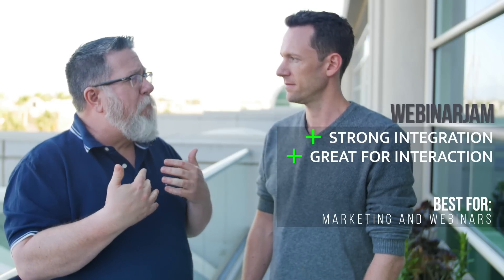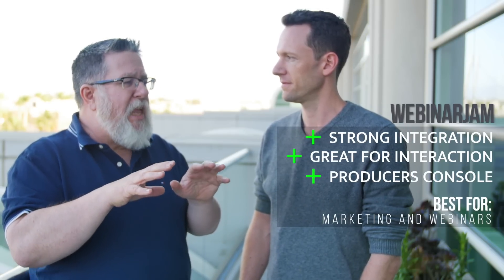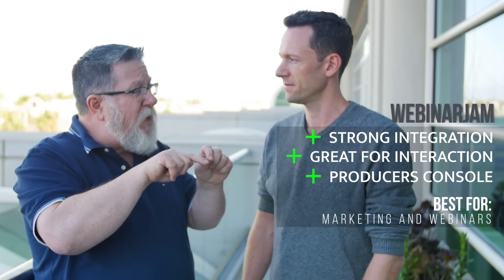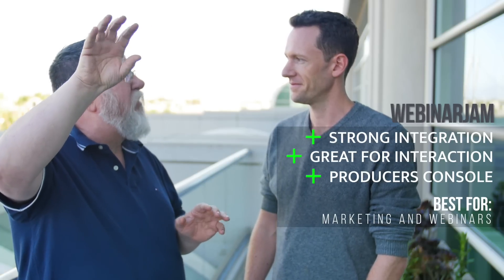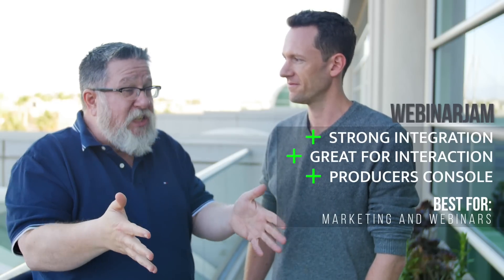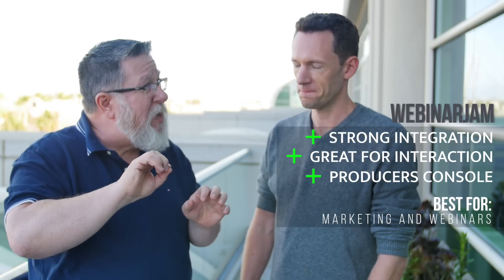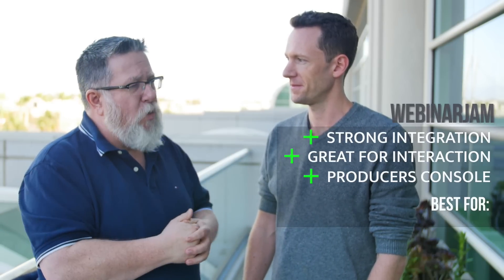But the other huge differentiator with a tool like Webinar Jam is that it's the only tool with a producer's console. It opens a second window when you launch the webinar, giving the producer a full view of all the webinar assets — you can see the chat, your videos, your offers, boot people from the room, and see all the analytics. Your poll questions are all preloaded. It's like a radio producer's console or a television switcher where you can assign assets and insert them into the webinar.